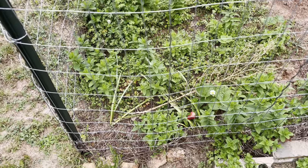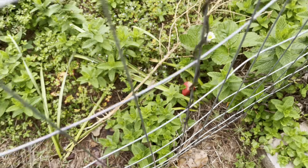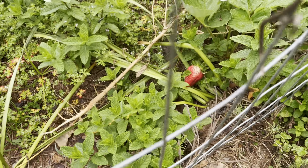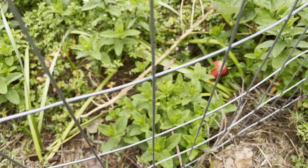Hey guys, it's Melissa Kaye and I'm back with another quick garden video. I'm going to show you something that I cannot believe is actually growing. Let me turn my camera around and explain what I'm looking at — if you look carefully, you can see a big red strawberry, and all I can say is oh my god.